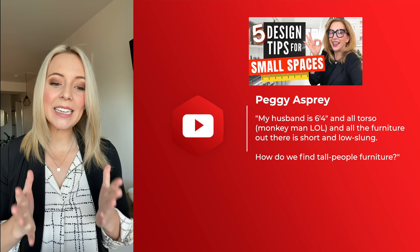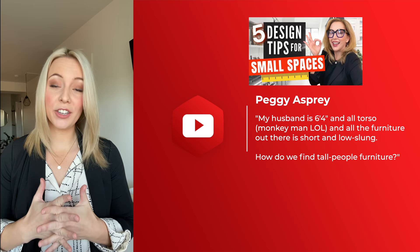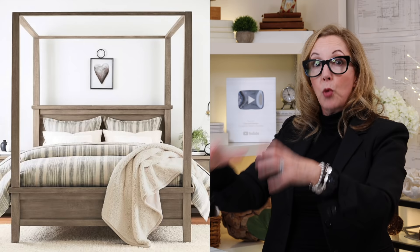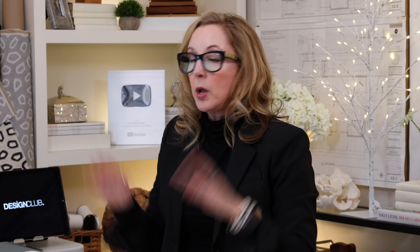From the Small Space Ideas video, Peggy Asprey asks: my husband is 6'4 and all torso — monkey man — and all the furniture out there is short and low slung. How do we find tall person furniture? This is for everybody who's maybe over six feet tall. Instead of modern, sleek, and contemporary, which tends to be designed lower and with shorter backs, you want to think about transitional or even new versions of traditional pieces — things like wingback chairs, adjustable back sofas, and ladder back chairs for dining. Make sure your bed isn't a platform, which is too low to accommodate your legs. Get a regular bed with a double box spring so everything is in proportion. I'll link some pictures down below.